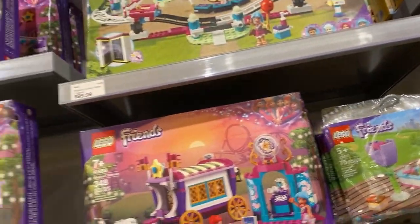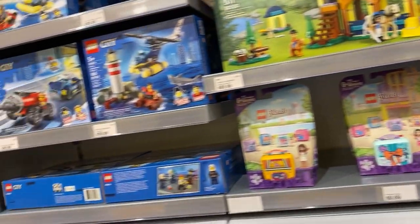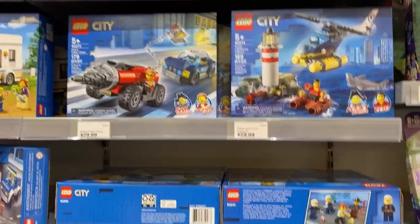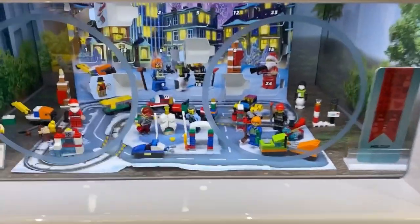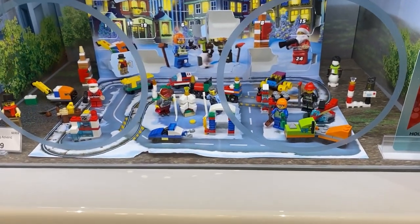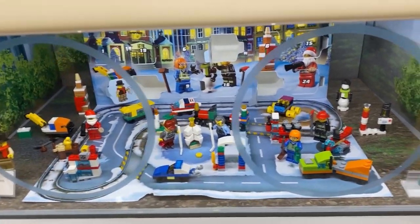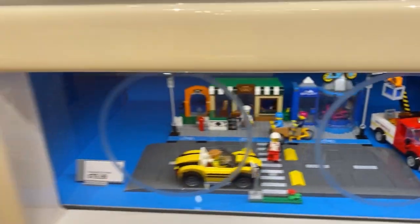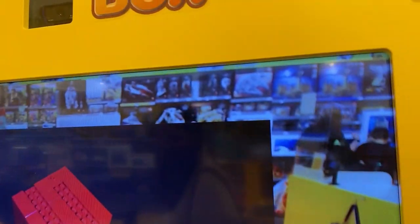Some other great sets in the City section — we got the Bank, a bunch of police sets, and there is the Advent Calendar, all opened up and built. That one definitely looks cool this year. And now we got the digital box.